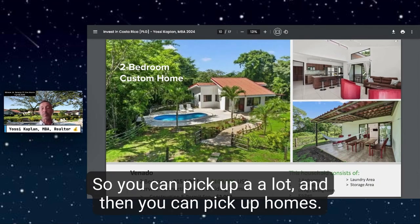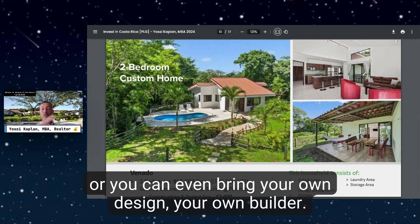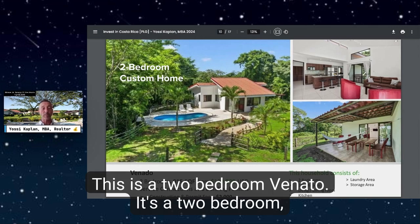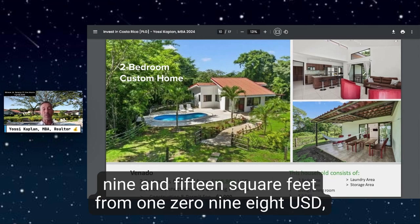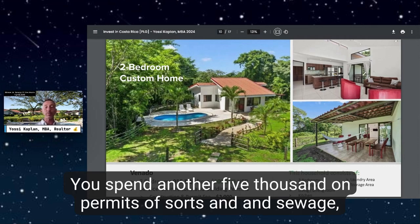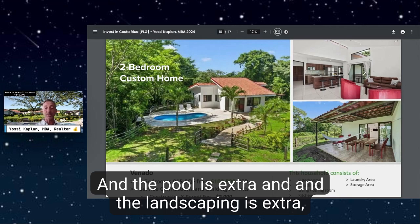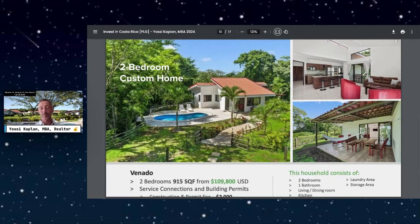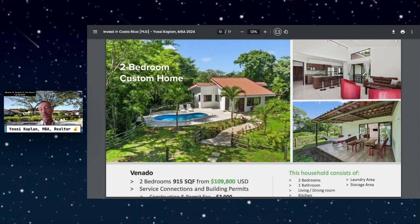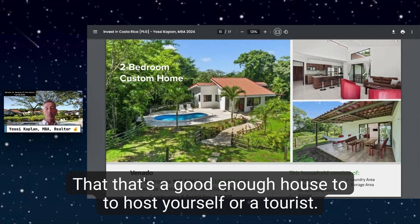Here are some examples of custom homes. You can pick up a lot and then choose from about 20-plus home designs available, or you can even bring your own design and builder. For something easy and affordable, look at the Venato — a two-bedroom, 915 square foot home from $109,800 USD. The pool and landscaping are extra, but the house itself is very affordable. You get two bedrooms, bathroom, living/dining room, kitchen, and laundry — great for hosting yourself or tourists.